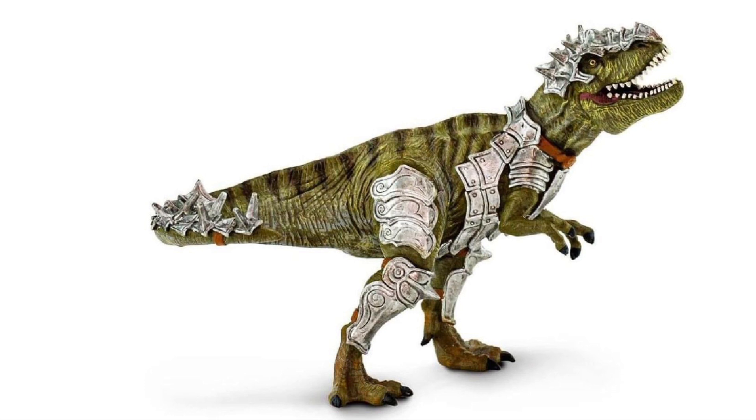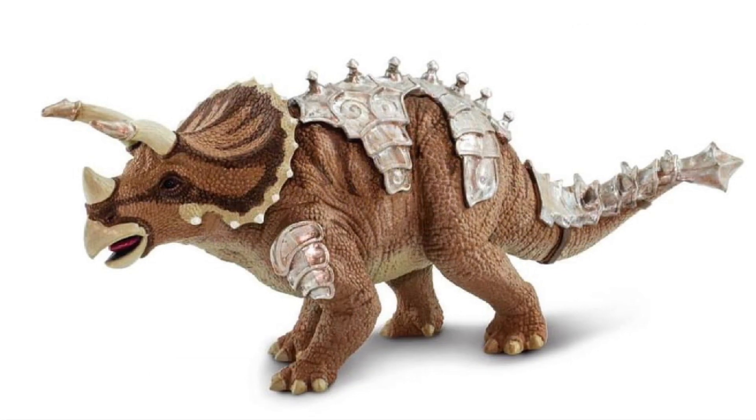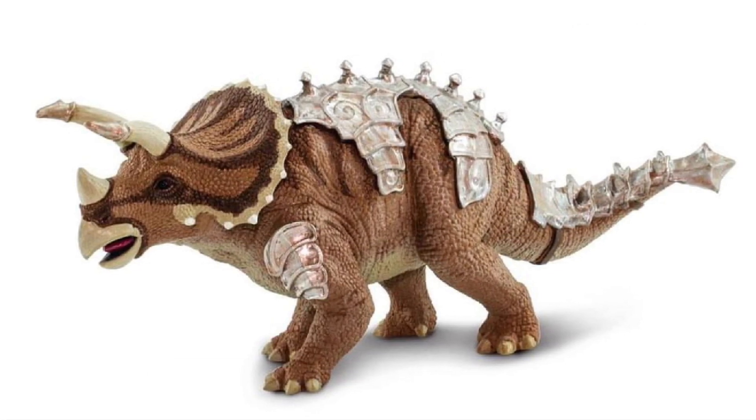That armor is really well done — it has a nice dark wash over it bringing out some really nice detail. Definitely a really interesting take from Safari; it's not going to be for everyone, but I am tempted to pick this up. Lastly is their armored Triceratops — another cool looking figure that invokes that Dino Riders/Dinotopia vibe.